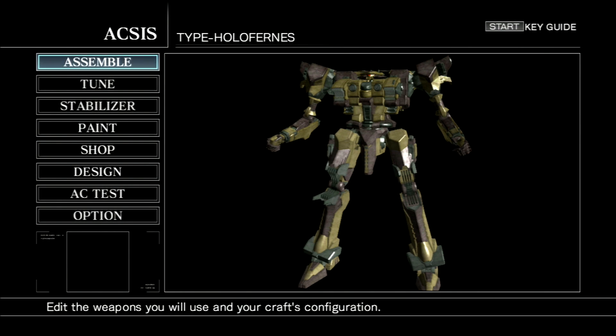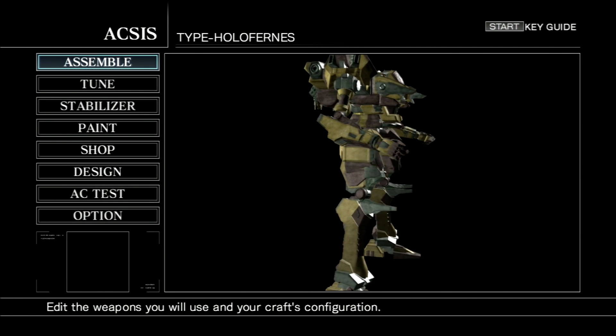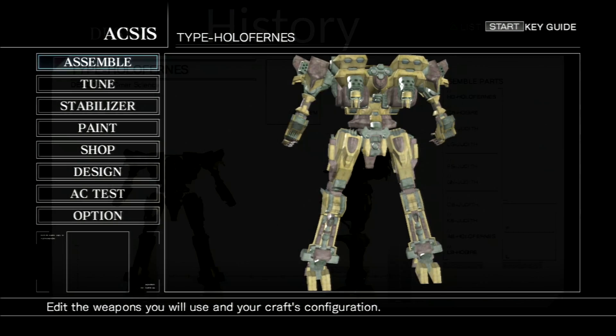Armored Core lore: the type Holoferns — a worthy frame or a gimmick that all in all only came to two parts, while it borrowed the rest from the type Judith. This is the type Holoferns.